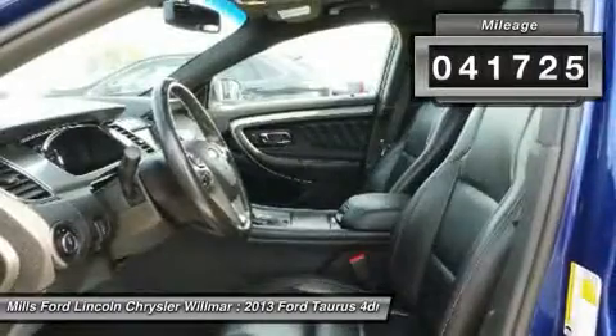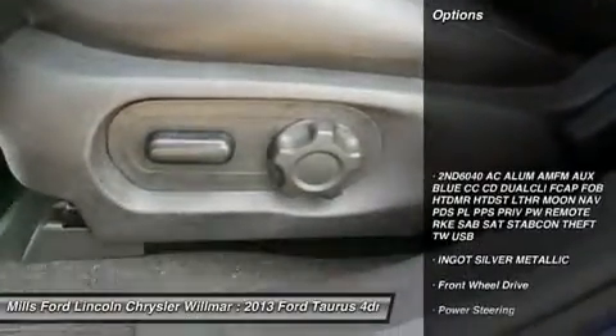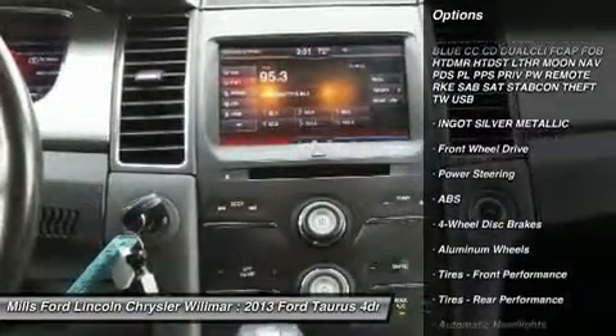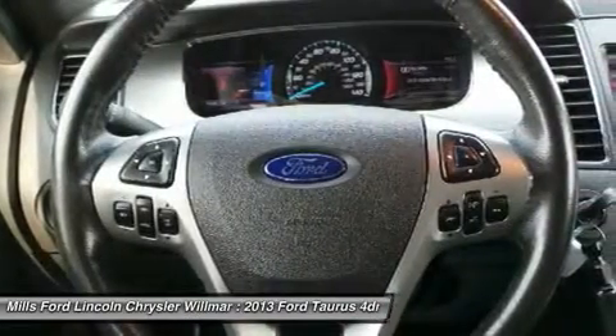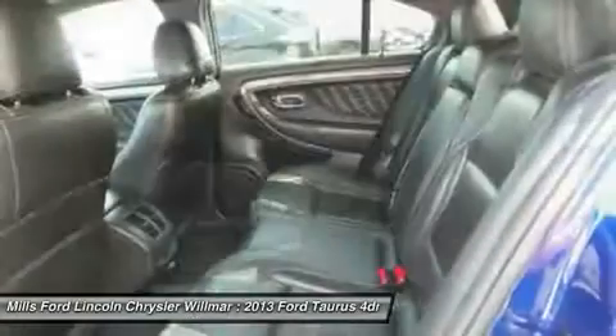This vehicle has less than 45,000 miles. Here are some of this vehicle's great options: steering wheel audio controls, power passenger seat, remote engine start, anti-lock braking system, traction control, keyless entry, leather-wrapped steering wheel, Bluetooth, adjustable steering wheel, and power steering.